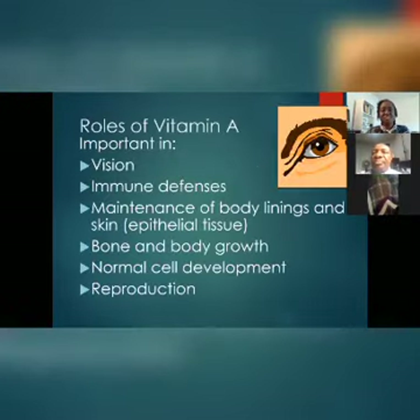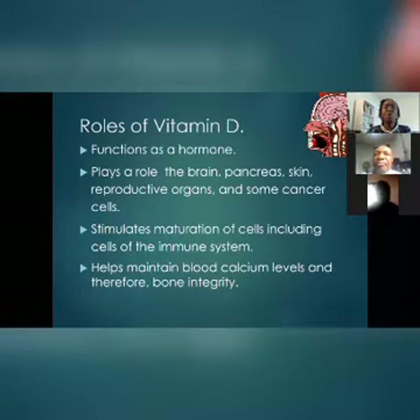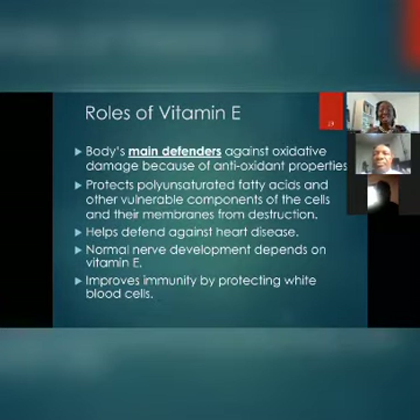Vitamin A is important for vision, immune defense, bone health, normal cell development, and even reproduction. Vitamin D is important for your brain and maturation of your cells, including your immune system. Many of us are not in the sun anymore — that's your best source of vitamin D. We need to take a walk, especially with this lockdown; go out and sit for 30 minutes in the sun. The best time is between 9 and 11 in the morning and between 5 and 6 in the evening.